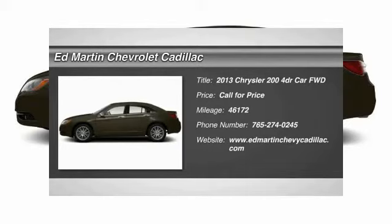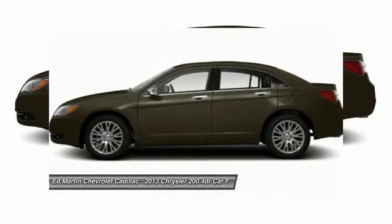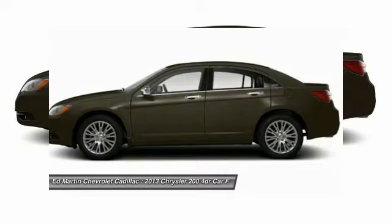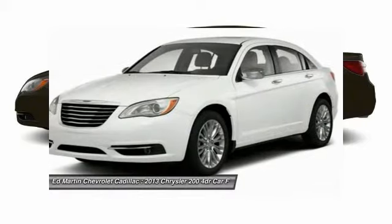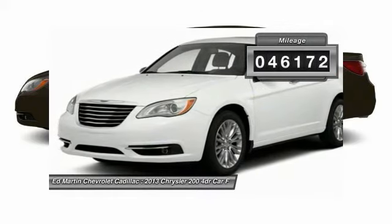This mid-sized sedan from Chrysler is loaded with modern comforts. Thicker seats, LED lighting, and noise dampeners are just a few. This 200 model from Chrysler takes an aggressive step into a competitive market. This vehicle has less than 50,000 miles.